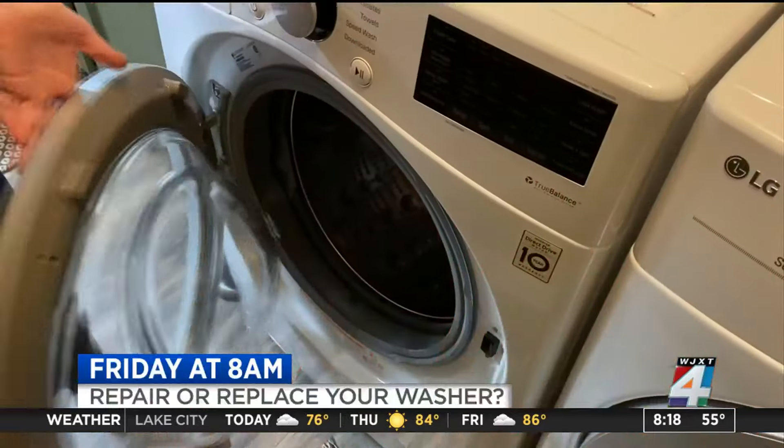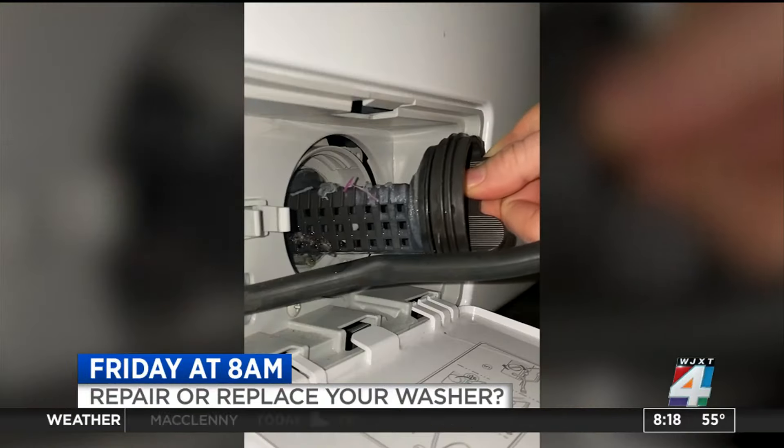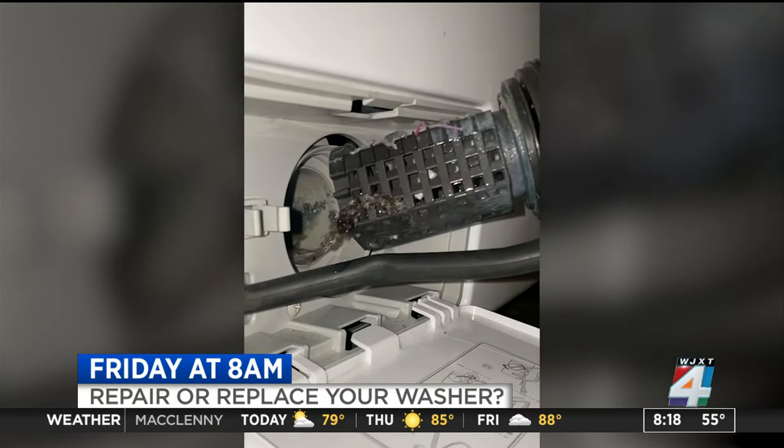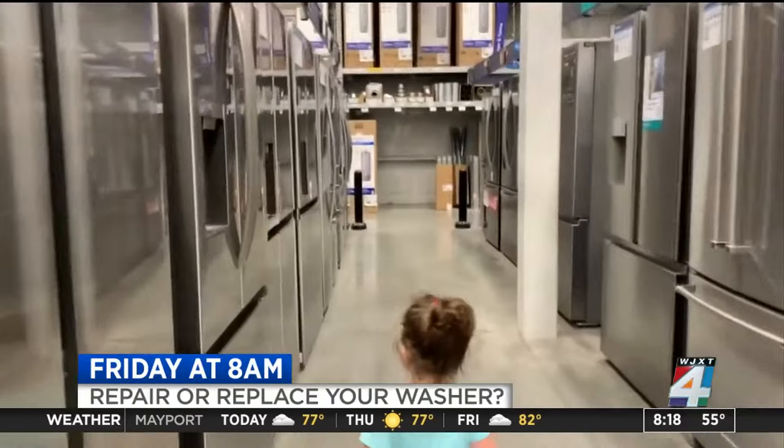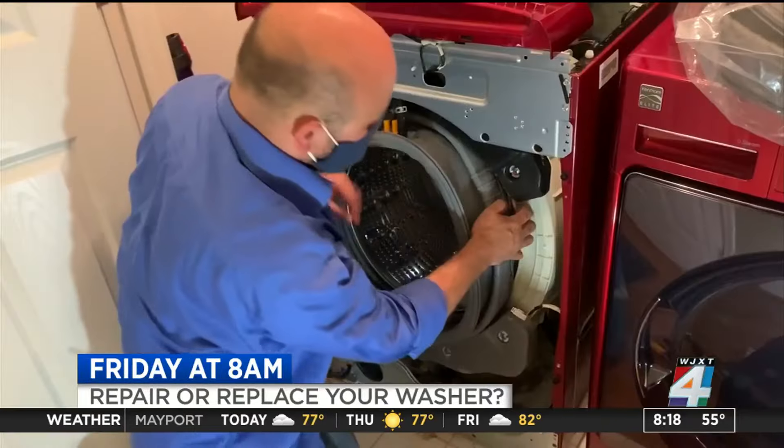And then on Friday, if something's going on with your washing machine, you may be wondering whether you should repair it or replace it. Find out what you should check before you start shopping for a new one — Friday in the 8 o'clock hour of The Morning Show.